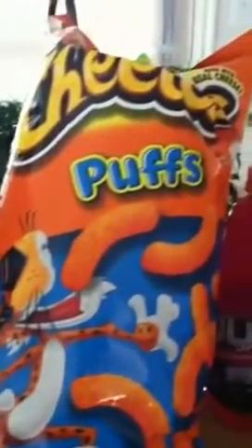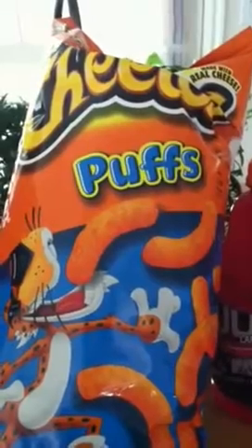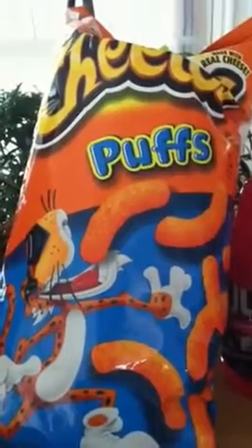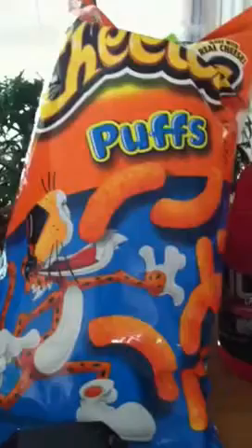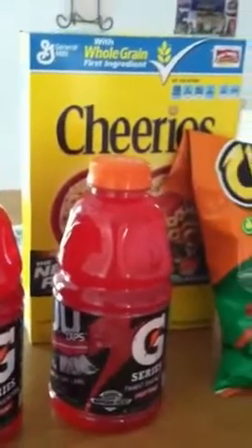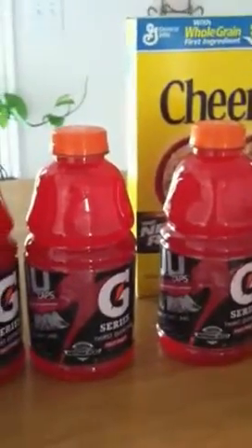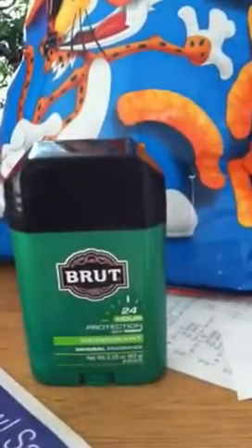Those coupons I told you guys about for Cheetos — there's one out, buy two, get a dollar off, and then that other one I told you guys about on Rite Aid, that one was a dollar off. So I bought two bags of Cheetos, then I got four Gatorades and a box of Cheerios. The box of Cheerios was $0.50 off one, and I'll put the information down in the description where I picked up these coupons so that you can get them too.